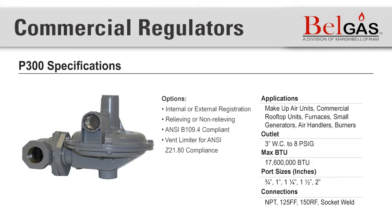Next we have the BellGas P300 series. The P300 is a small diaphragm commercial regulator used for low-pressure delivery. It is versatile for its wide range of port sizes. You can find this regulator in make-up air units, intermediate commercial rooftop units, furnaces, small generators, large air handlers, and burners.